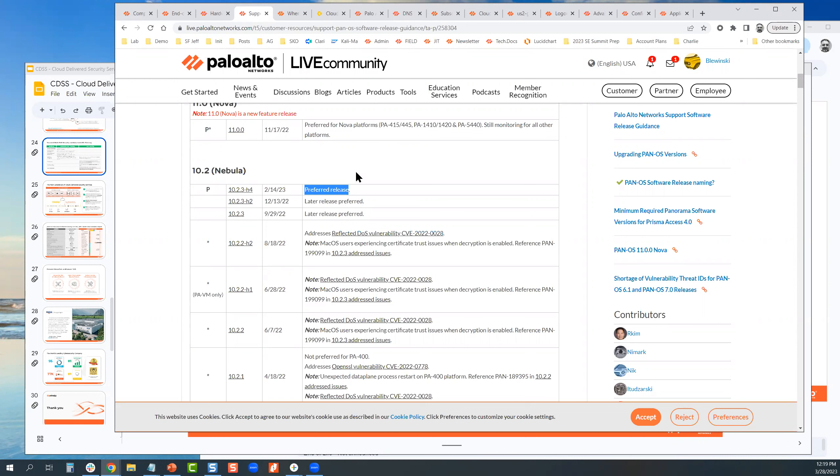Adding some color: with 10.2, malleable C2 protection — the ability to detect Cobalt Strike masking itself as Windows or MS Office — that capability in advanced threat protection requires 10.2. So it's outside the DNS conversation, but keep that in mind. You have to be very diligent about checking what functionality of what security subscription is available with which PAN-OS version.